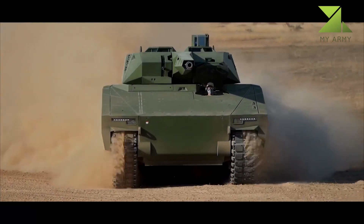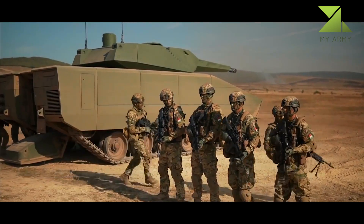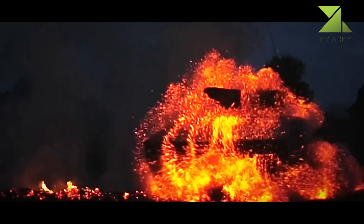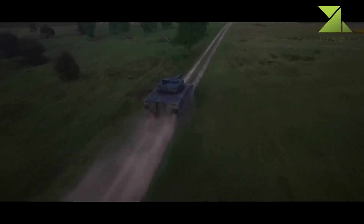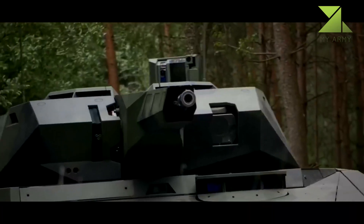The Lynx has a modular design and can be configured for various roles. It has a common drive module with an interchangeable mission module, and can be configured as a command post vehicle, armored reconnaissance vehicle, repair and recovery vehicle, and armored ambulance. The mission module can be removed and replaced in field conditions within eight hours.